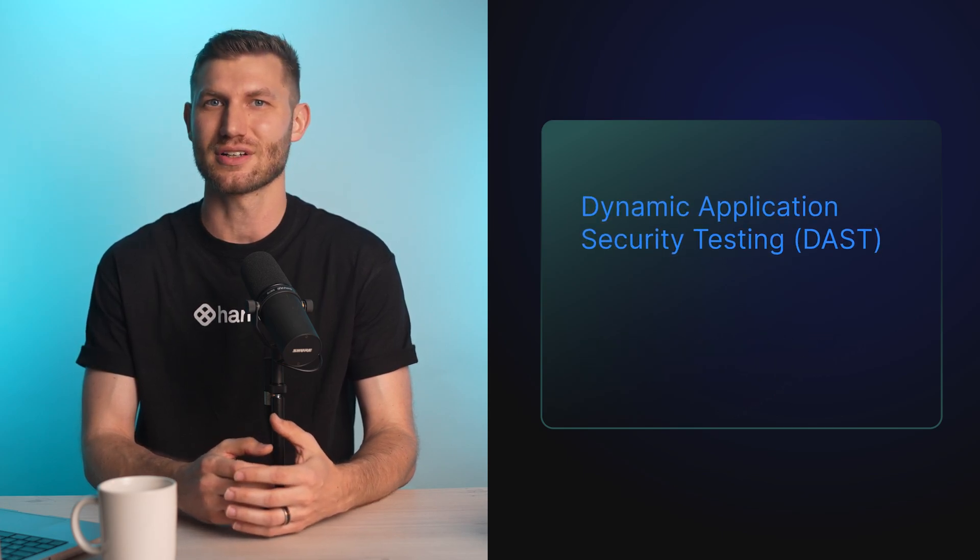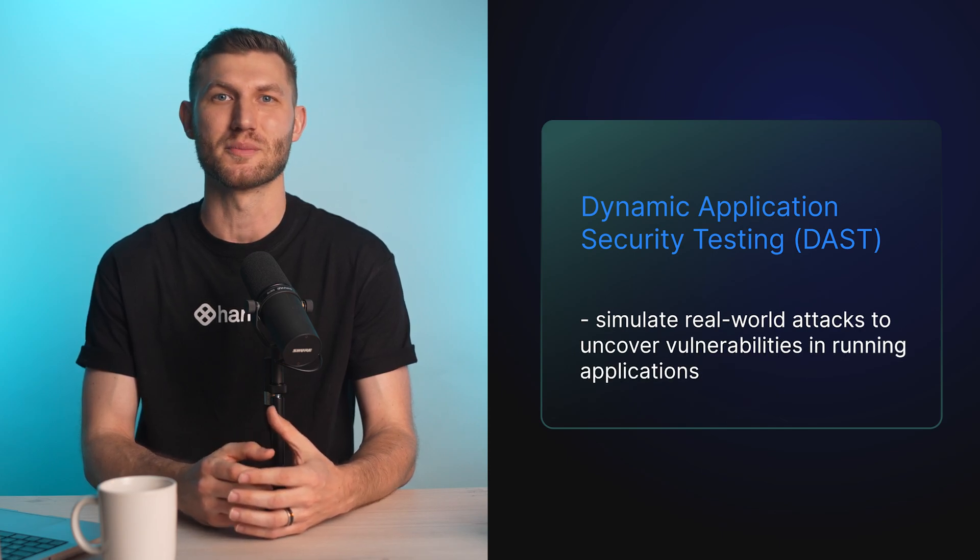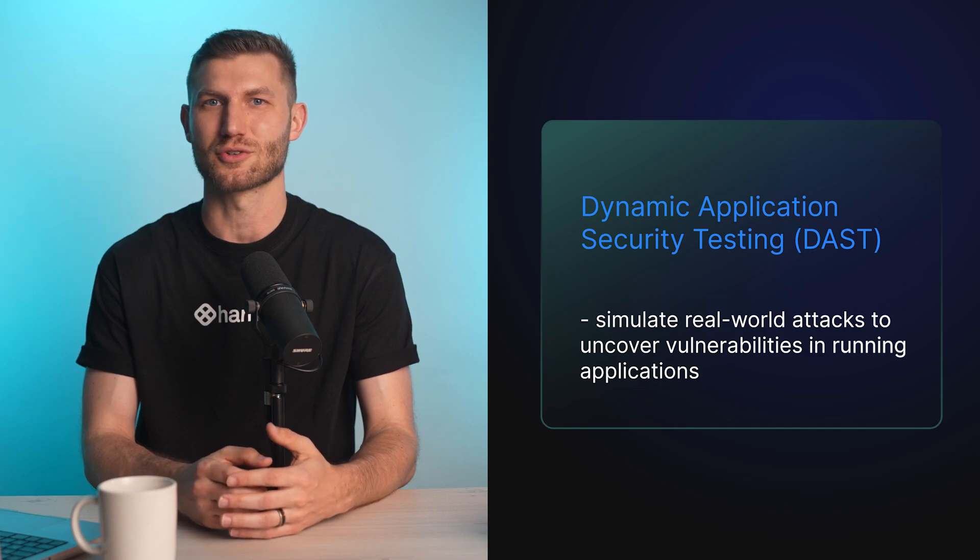Dynamic application security testing tools simulate real-world attacks to uncover vulnerabilities in running applications. By testing from an external perspective, organizations can identify weaknesses not detected by static analysis.